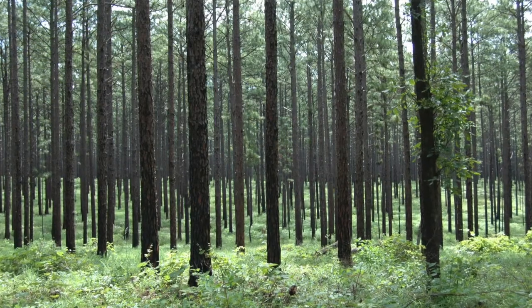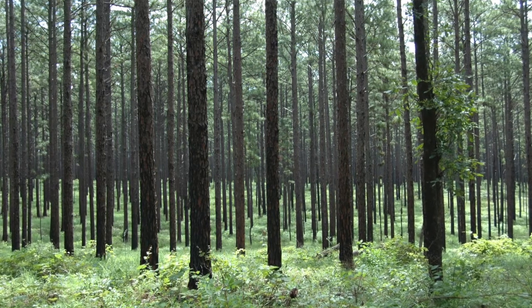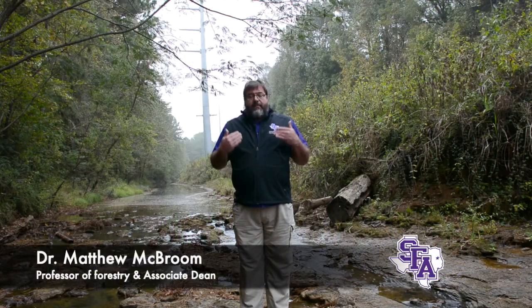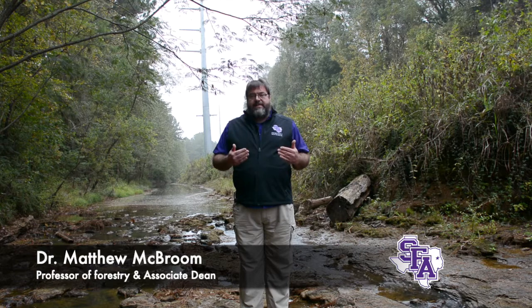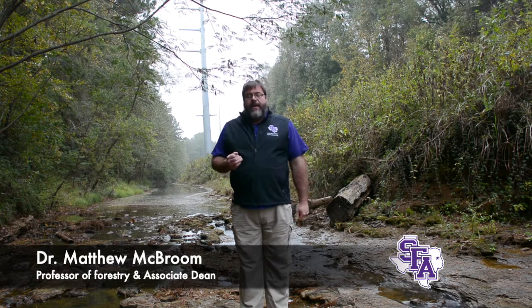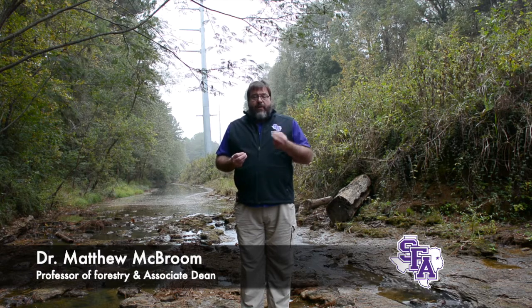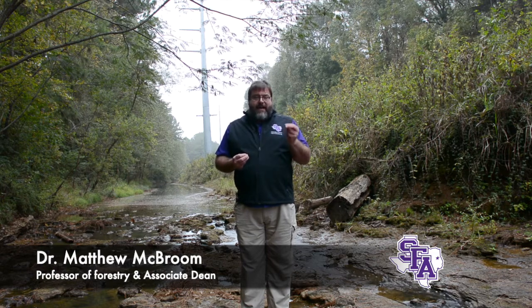Forestry produces the highest quality water of any other land use, and therefore it is to our best advantage to keep our working forests as healthy working forests and provide clean water. Specifically, I'm going to talk to you about a set of practices we employ on the landscape called best management practices, or BMPs for short.